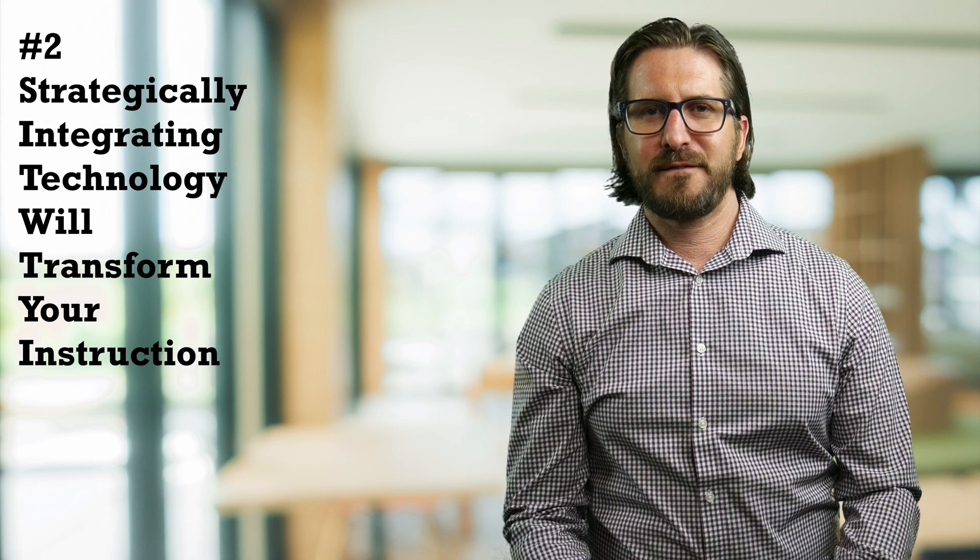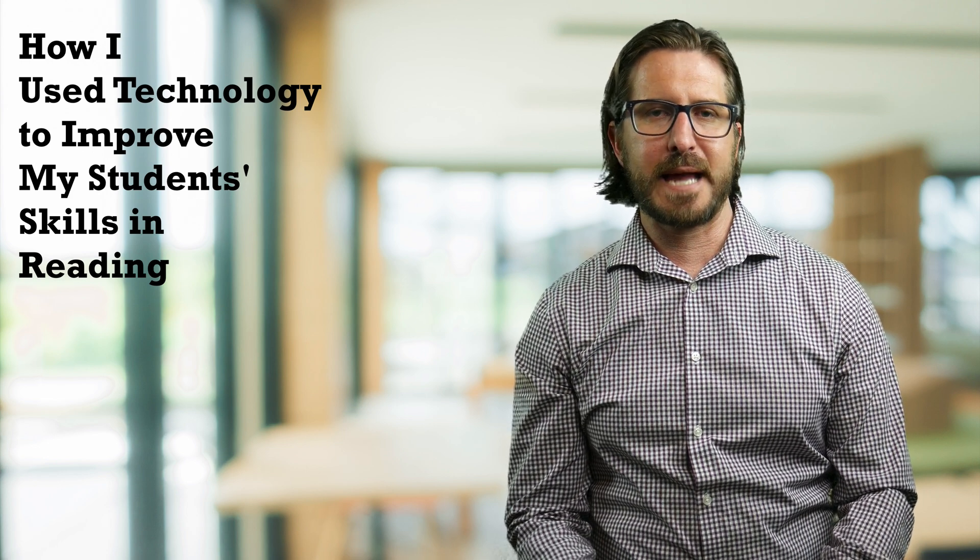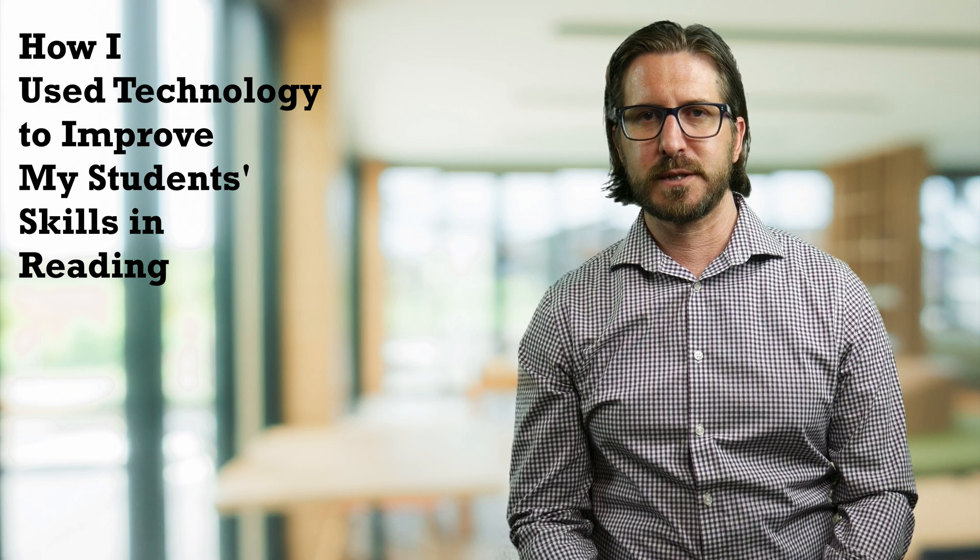But rather than all that fancy stuff, I want to tell you about how I use technology to improve my students' skills in reading. I want to share this to emphasize that technology integration is not just about fun, engaging, and relevant activities, but it's also about helping build students' skills to close the achievement gap and achieve some of our loftiest and most important goals in education. As teachers, we know we're supposed to be differentiating instruction to give students targeted information at their just-right level.